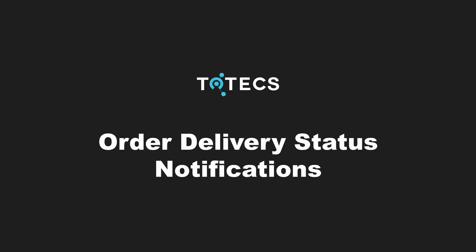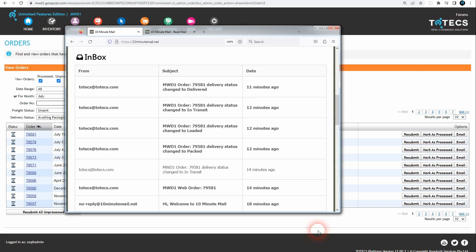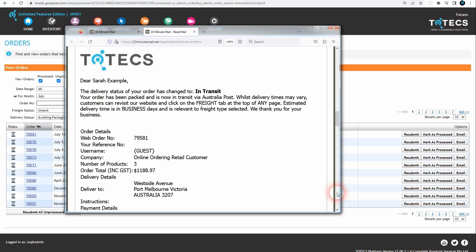In the 16.2 platform release, we've added a new capability to set a delivery address status against orders raised on websites hosted on the platform, as well as sending out email notifications to customers when an order's delivery status changes, keeping them informed as orders progress through dispatch and delivery stages.